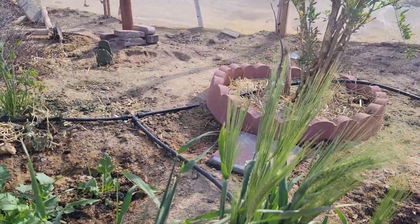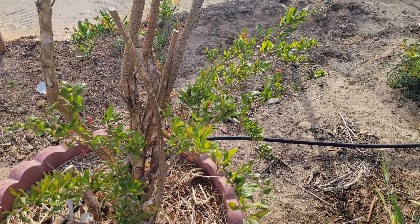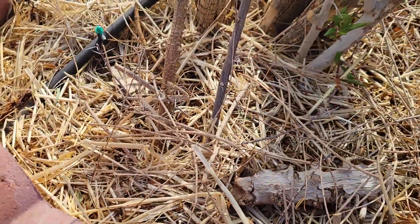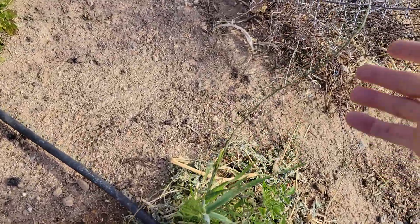There are some wheatgrass patches. Here's the other pomegranate. Outside of this mesquite right here, doesn't look like anything's coming up. Here's the Palo Verde.